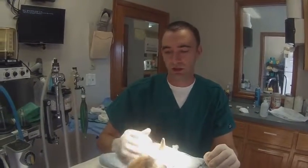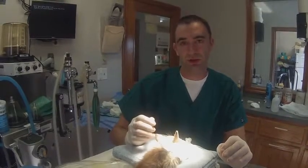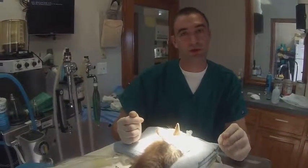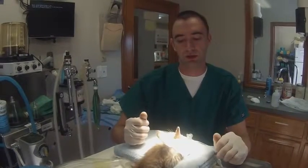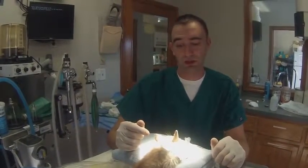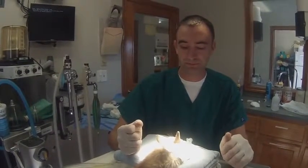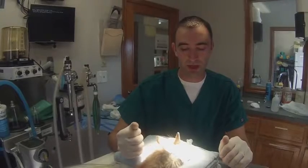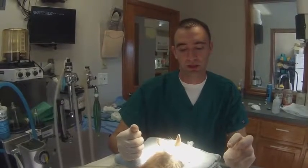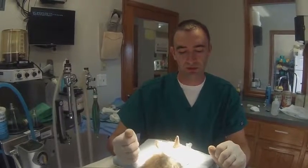We finished the surgery — the enucleation went perfectly. She's waking up slowly right now and she looks really good. Most importantly, I think Reba's gonna feel a lot better. Hopefully she's gonna start to gain a little more weight and I think she's not gonna know anything ever happened. She's gonna be a really good pet for somebody someday. We'll keep her on pain medicine and keep her here probably another week or so just to make sure everything goes okay, but I'm confident she's gonna be fine.